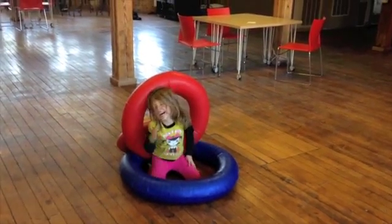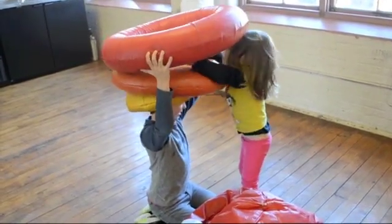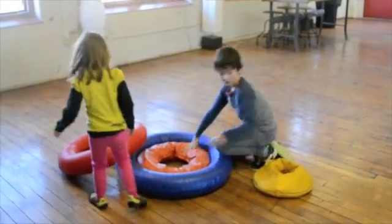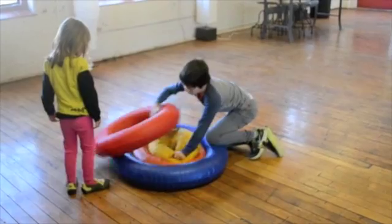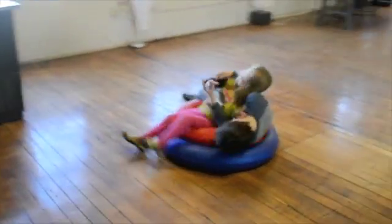Our first product is the O-Rings, a full-body sensory toy. They are four stackable rings of incremental sizes, and each ring is a different texture, color, density, and filling. They build texture sensitivity, spatial awareness, and orientation and mobility skills through social play.